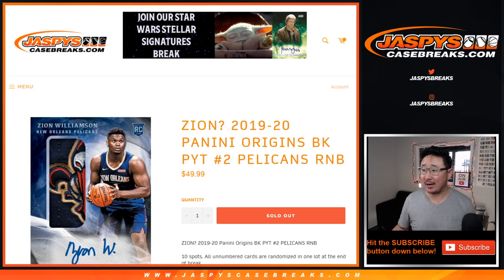Hi everyone, Joe for jazbeescasebreaks.com with a quick randomizer for the Pelicans random number block. This is only for the Pelicans and pick your team too of the brand new 2019-2020 Panini Origins Basketball on jazbeescasebreaks.com.